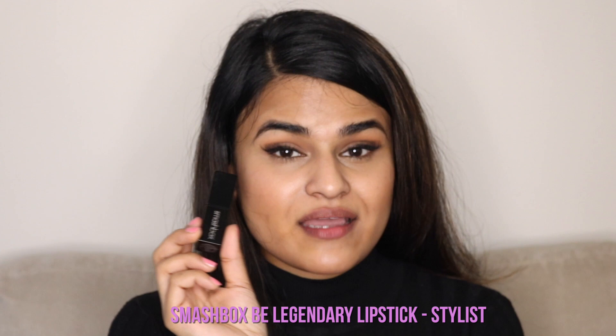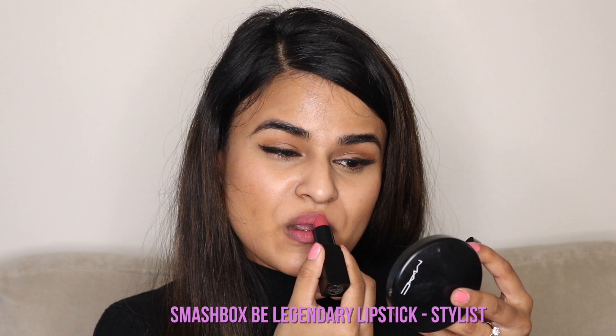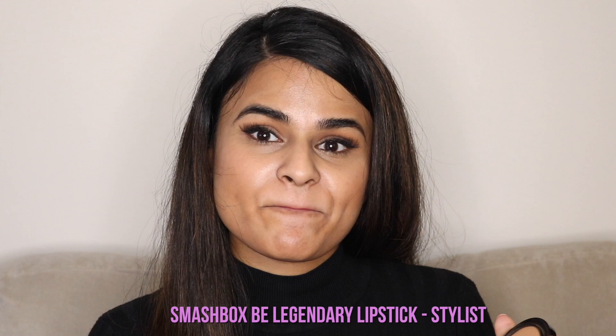Next up, we've got the Smashbox Be Legendary Lipstick in the color Stylist. You guys have seen me use this before in my five-minute gym fresh face makeup. It's a beautiful dusty rose color, and it's very, very comfortable on the lips. As you can see, the Smashbox Stylist lipstick is a little bit more pink than Ruffle Trim, and because it's more of a traditional lipstick and not a liquid lipstick, it is a little bit more comfortable to wear, but at the same time it's not as long-lasting.